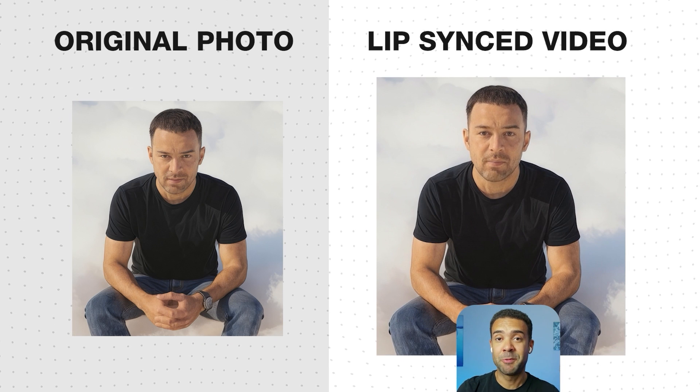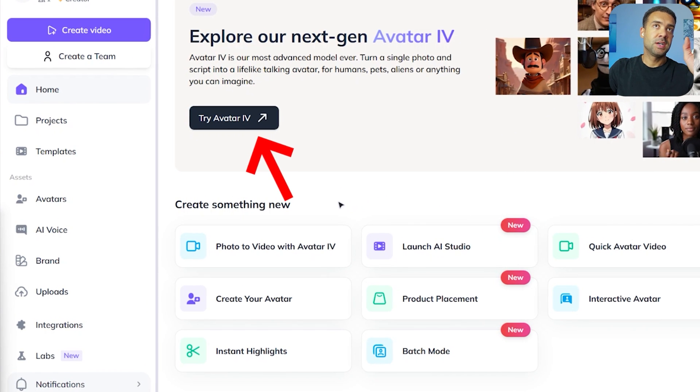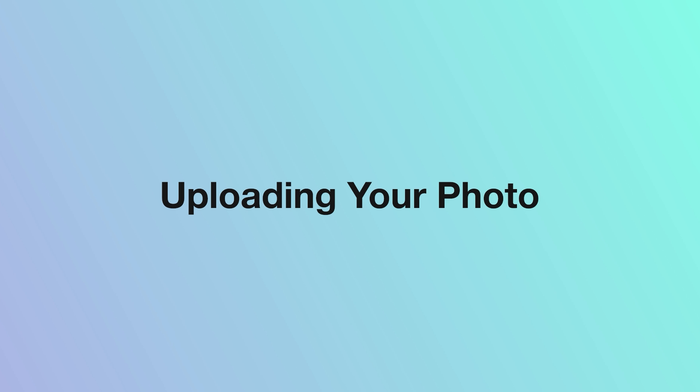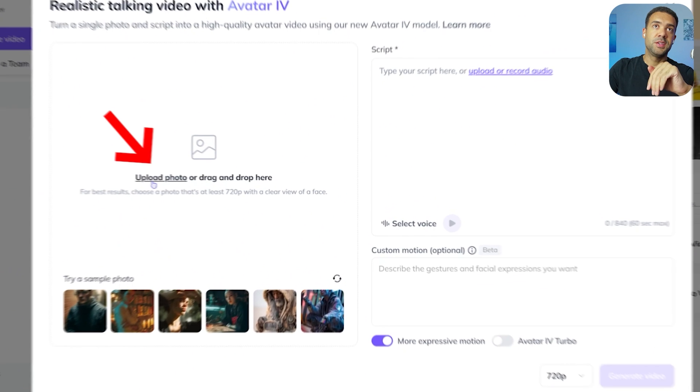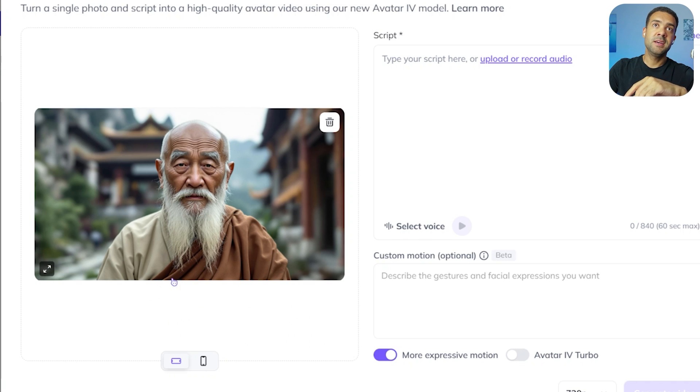But first, let me show you just how easy this is to create. Head over to the HeyGen website — there's a link in the description. Click on Avatar 4, which is being promoted on the homepage, or access it via the button on screen. Step one is to upload the photo you want turned into your talking avatar. I've uploaded a picture of our man from the start. It's crucial to use a high resolution image — avoid blurry photos if you want the best quality result.